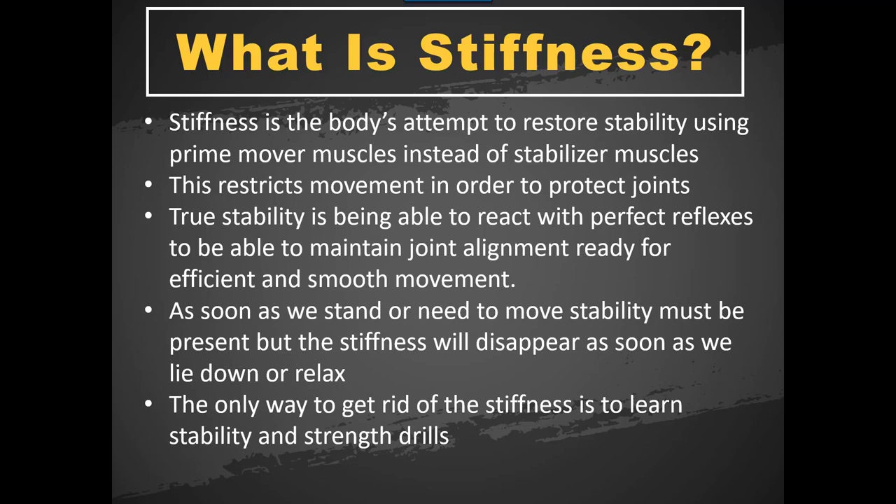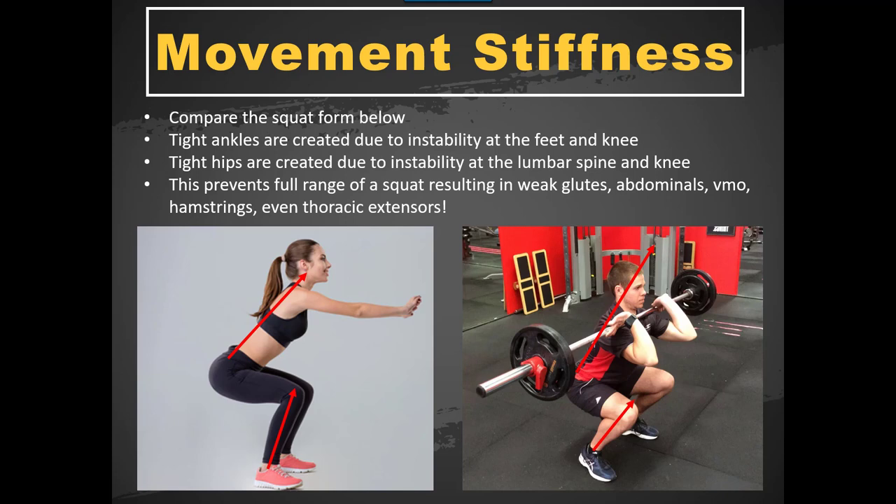True stability is when the stabilizers work on a reflex level — they come in really, really quickly, you don't even notice them, but they're doing the job as they're meant to. With these people, you'll only see the problems when they stand up and try to move. The minute they lie down for assessment, what looks like a stiff muscle during movement — when you go to stretch it on the floor, you'll find it's not stiff at all. Then when they go back to standing and try to squat again, it looks stiff again. But it's not a muscle length problem that needs stretching.